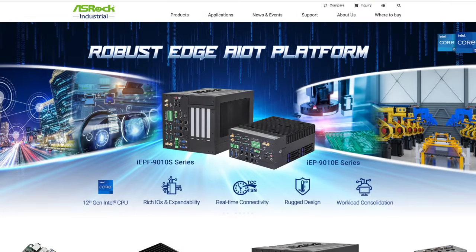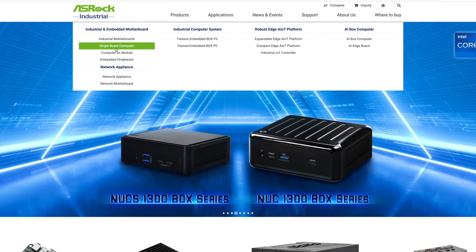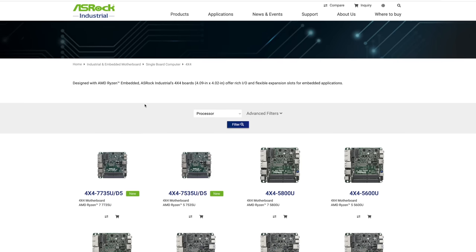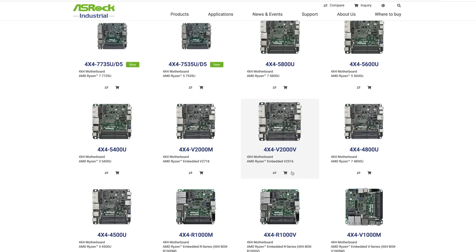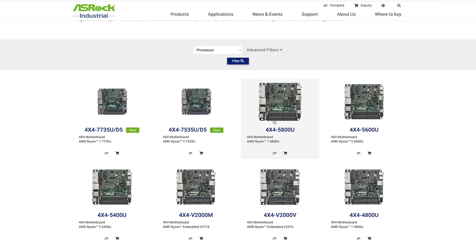If you head over to the website you can see exactly what I'm talking about here. From their main ASRock Industrial website, if we head over to their products we can see single board computers — the 4x4 line. They also offer a NUC line, but as you can see we've got the 4x4 7735U, the 4x4 7535U or the D5, all the way down to the 2000 series embedded APUs from AMD.